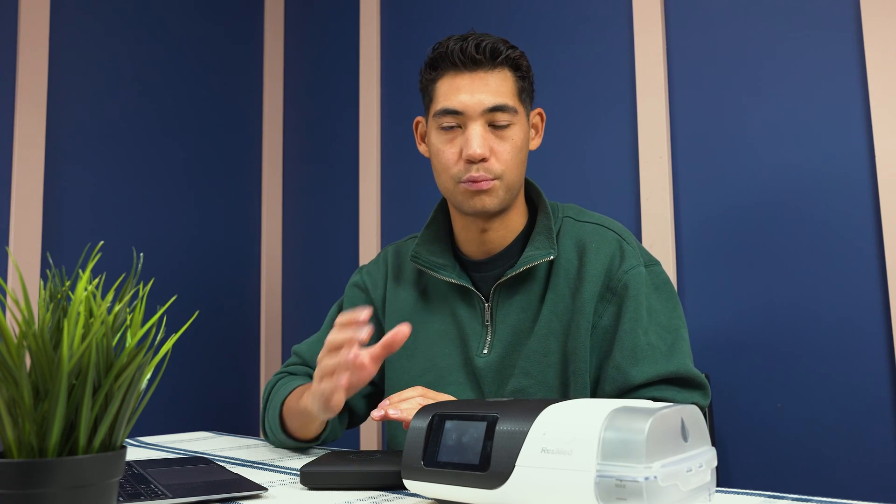If you are just an OSA patient, your doctor might still recommend a BiPAP machine if you're having problems exhaling against the pressure, or you just have a very high pressure like level 20 and it's going to be more comfortable with a BiPAP device. In those cases your doctor might recommend it.